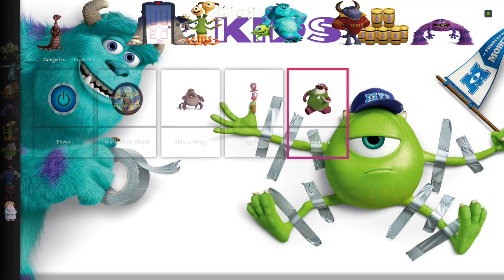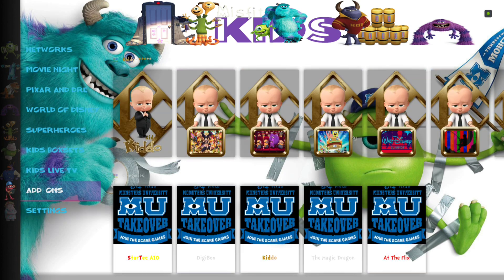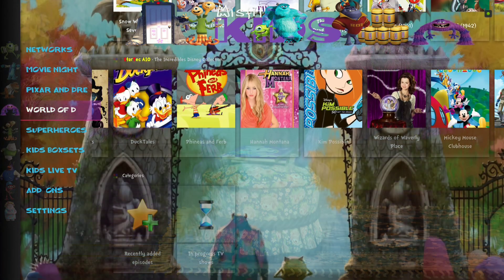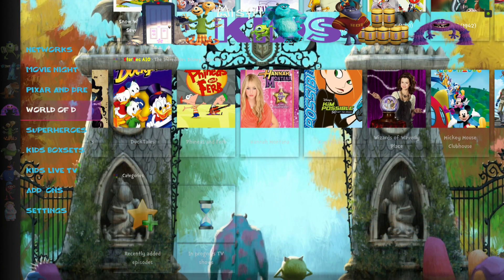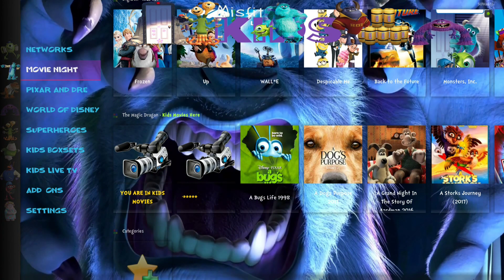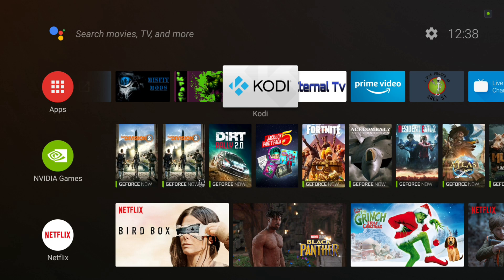That's it guys — I hope you enjoyed the build. We really had a ton of fun making it. Our kids are very important to all of us as they are to you, I'm sure. We didn't want to cut any corners here — we hope you like it. Now we're going to show you how to install the Misfit Kids build from the Misfit Mods Wizard.